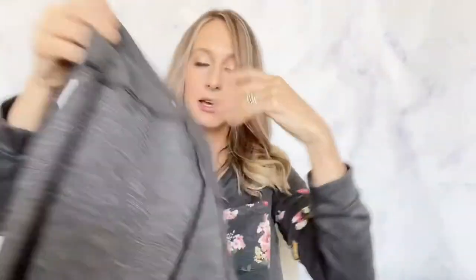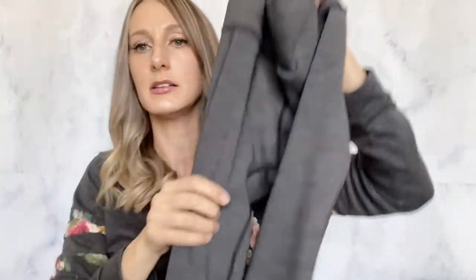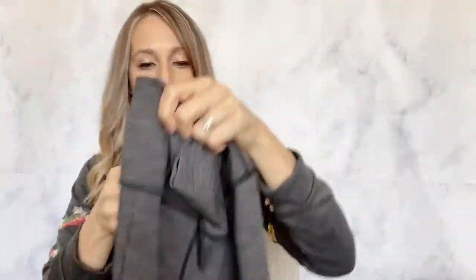I found some Lululemon pants — I think they're the Wonder Unders but I haven't looked these up yet. The tear tag is gone but it has a little pocket on the inside with the size dot, and the size dot has the style number around the edges, so I'll be able to look it up to see exactly what these are.